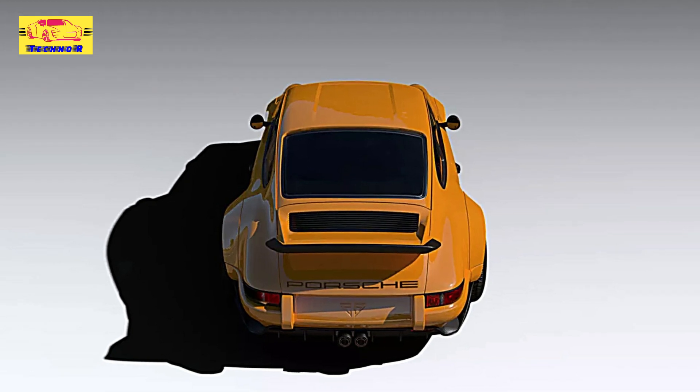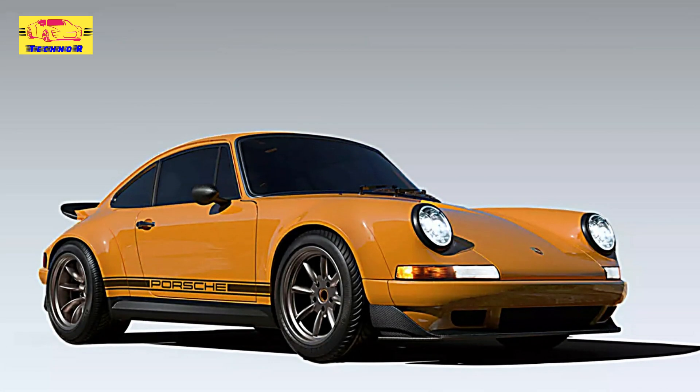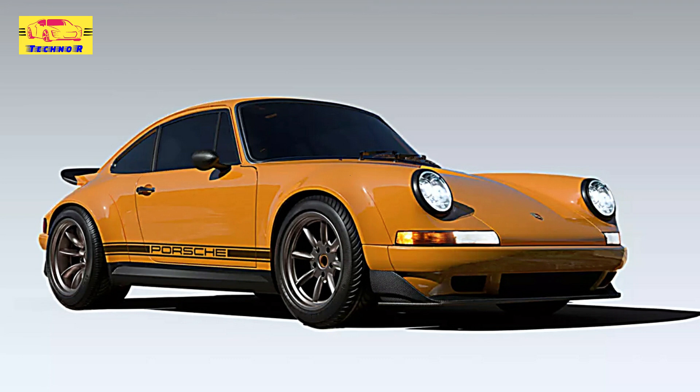Customization is another standout feature of the R-Restamod. Buyers can select from a variety of bespoke options, including unique paint finishes, interior materials, and performance enhancements, enabling each owner to craft a truly one-of-a-kind vehicle that reflects their personal style.